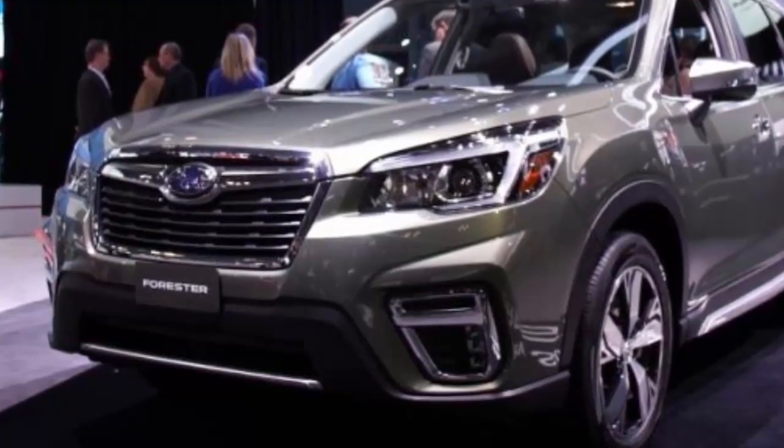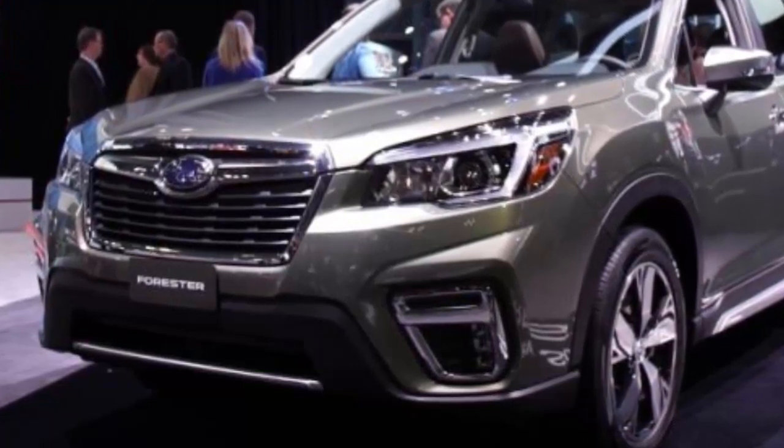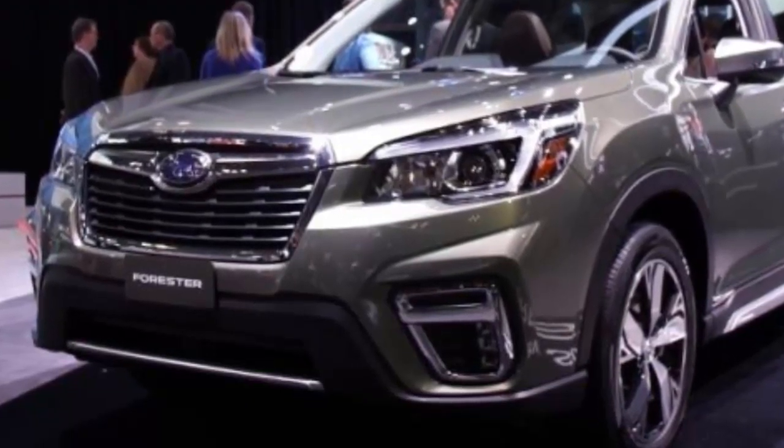The new Forester will be offered in standard, premium, limited, touring, and new sport trim lines. All-wheel drive is standard across all trims.